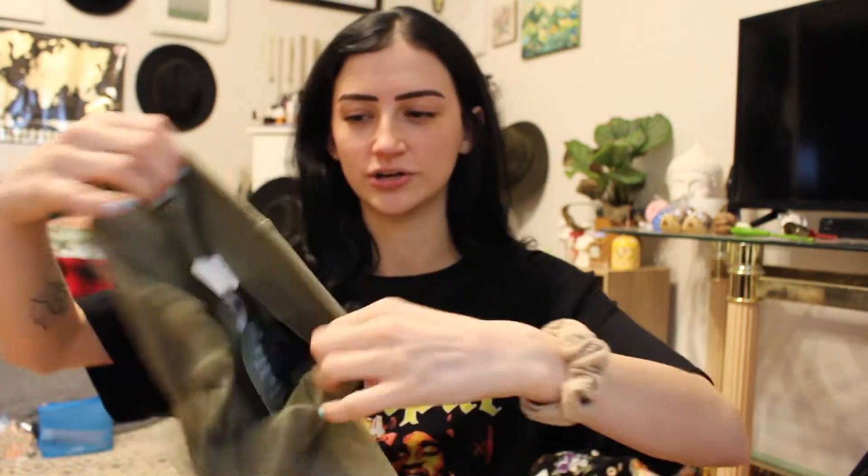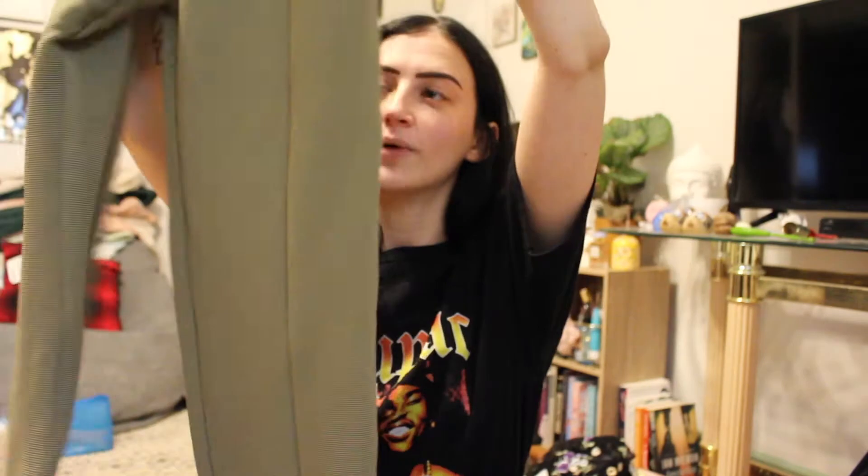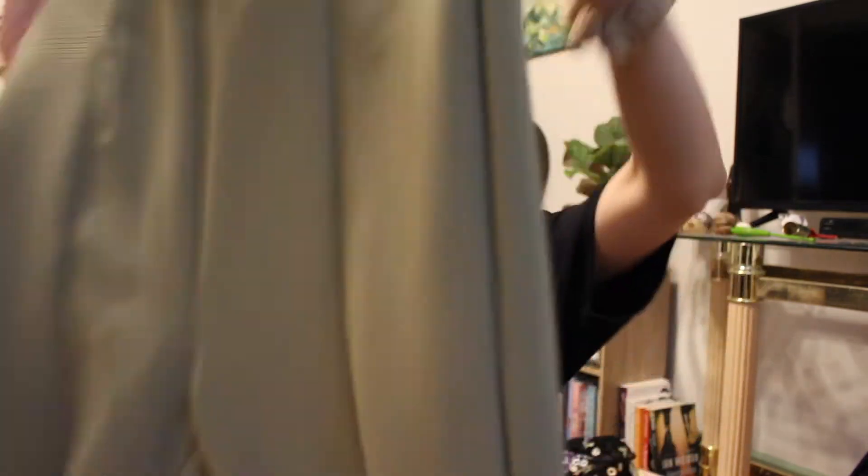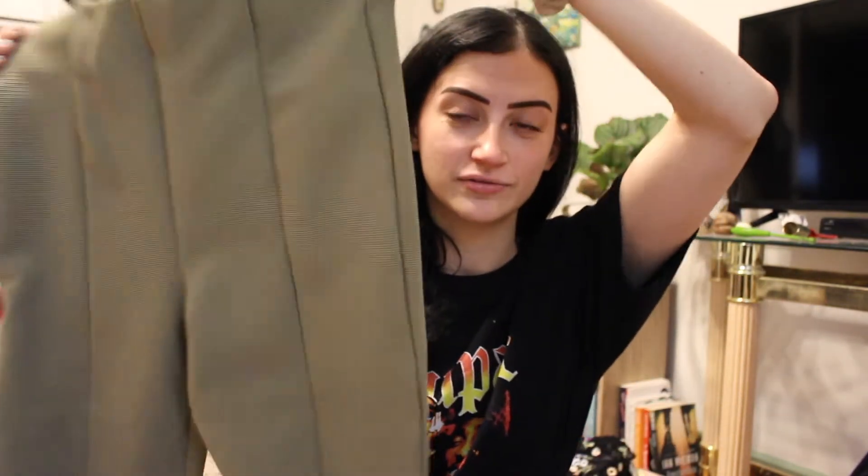The next item, which would go really well with that shirt, were these pants. They're kind of like a legging pant with an elastic waistband, and they were on sale for $7.99 — couldn't go wrong. They're this color green that I love, in a ribbed material with a little open leg slit. They're super cute and stretchy, very lightweight — I think they'll be great for summer layering on cooler days.